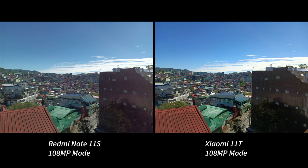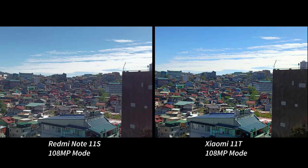Switching to the 108-megapixel mode, we now have a more detailed rendition of the scene. While the 11T looks a little less cartoony due to better sharpness, the over-sharpening effect of the 11S is almost gone to the point where it's closer to a mirrorless camera than the 11T. I definitely prefer the shot of the 11S to the 11T.